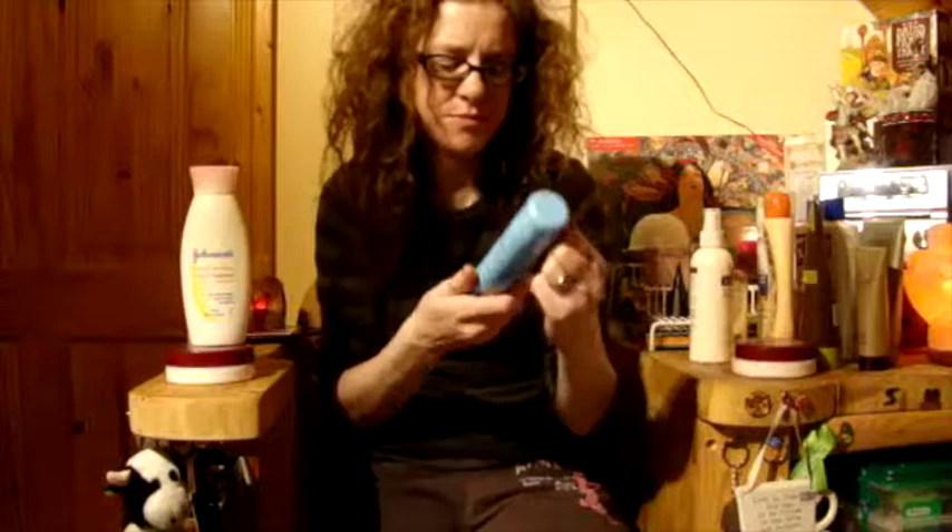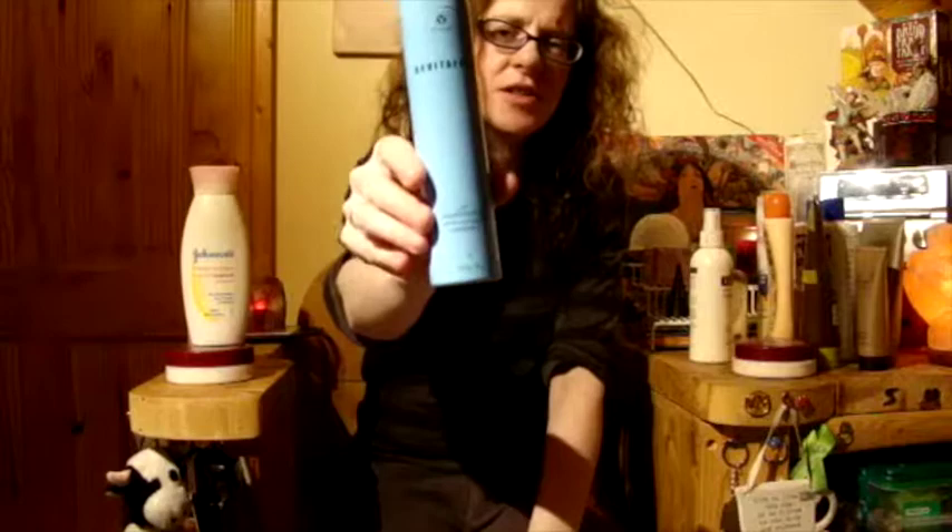Revitiform Detangling and Conditioning Mousse — I don't use mousse. I'm going to give this to my friend Niamh.